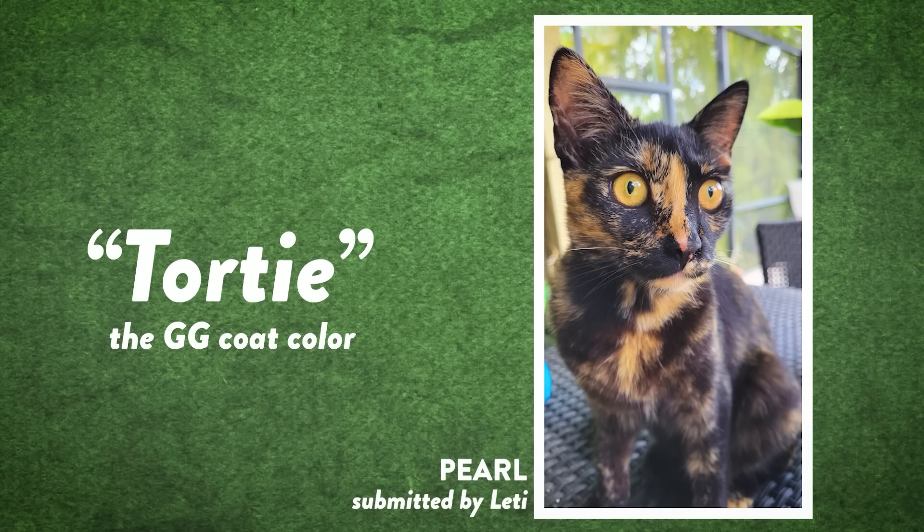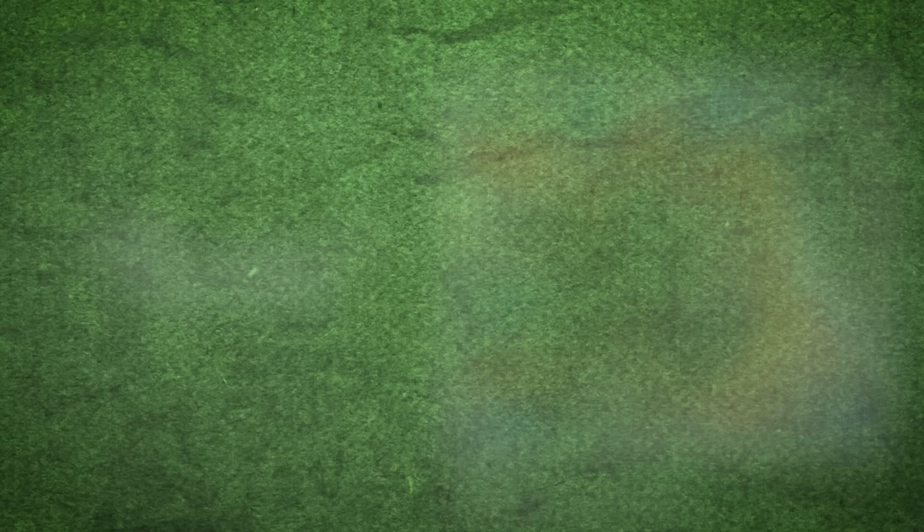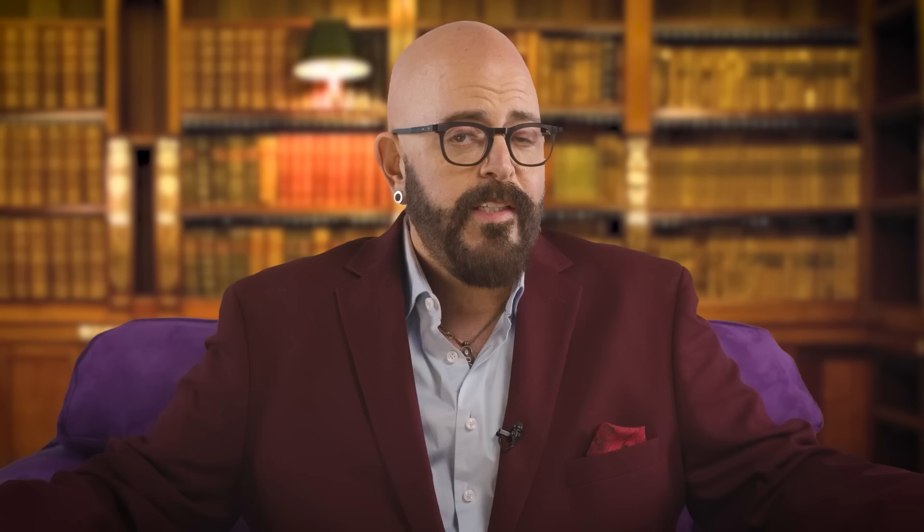Before we consult the cat daddy dictionary, we have to know what a tortie is. A tortie is a coat color defined as the gg coat color, which encompasses torties and calicos as well. It is a mix of orange, black, and white coloration — whether there are splotches of black, brown, orange, and white, whether they come in squiggles or stripes or anything else. That combination of colors equals tortie, or if there is more than 20 percent white on the cat's body, calico. Didn't know that? Now you know.